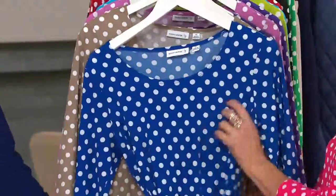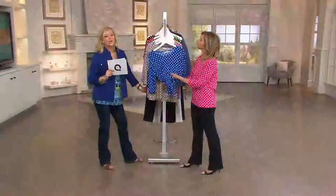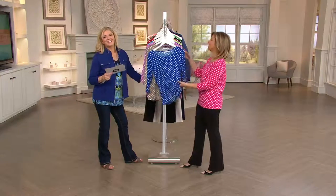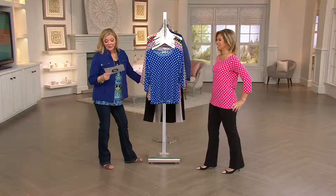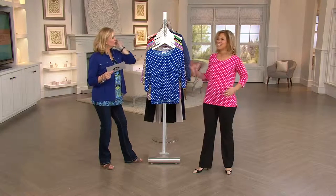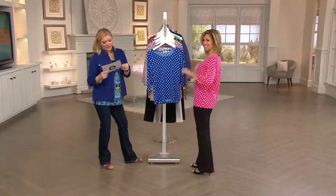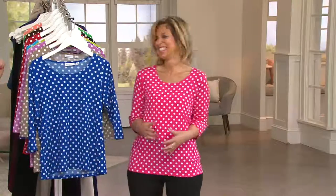If you're new to QVC, here's how you can tell when something's been hugely popular — a lot of colors. Take a nice deep breath and know that you're shopping with confidence, because 60,000 of these have already been sold. We'll go through them in some semblance of colors and then tell you which one is new.